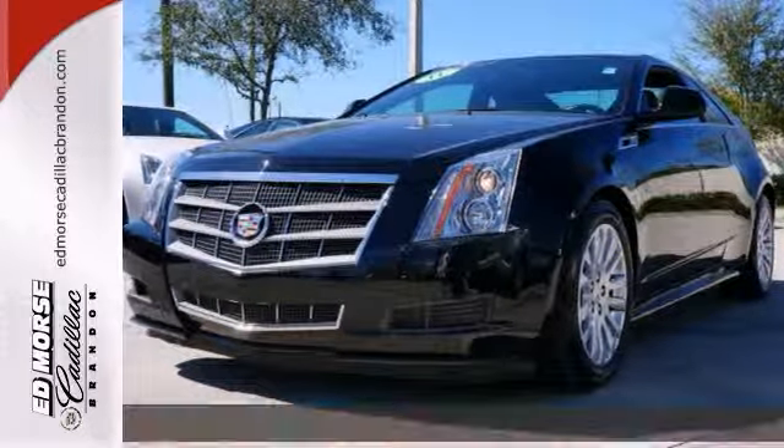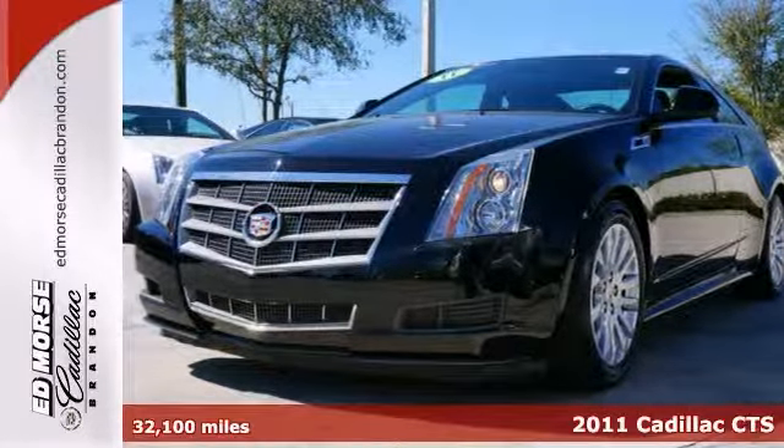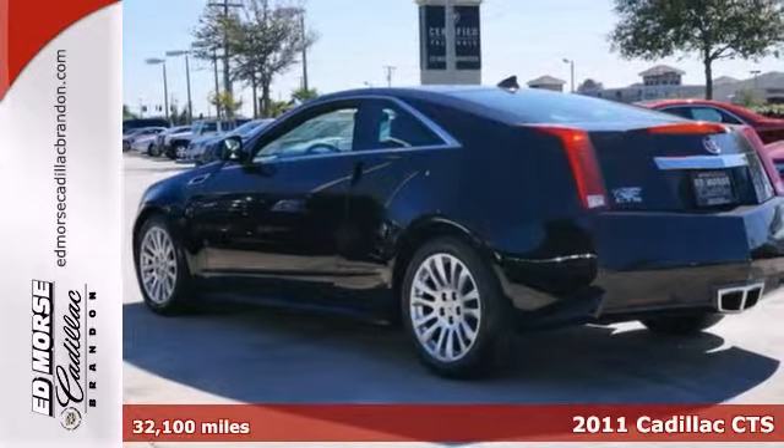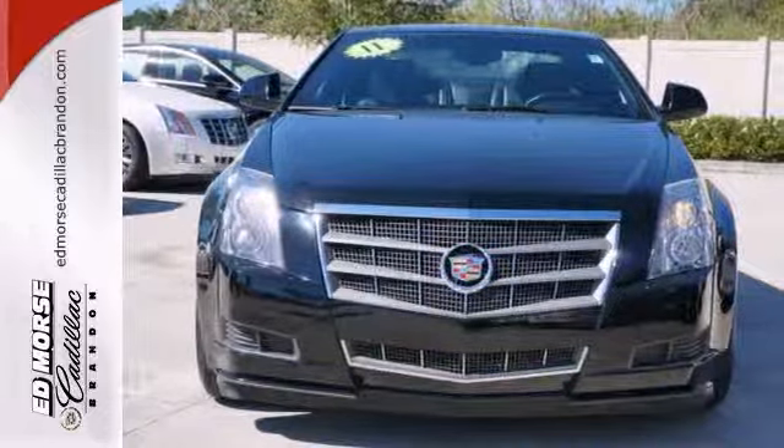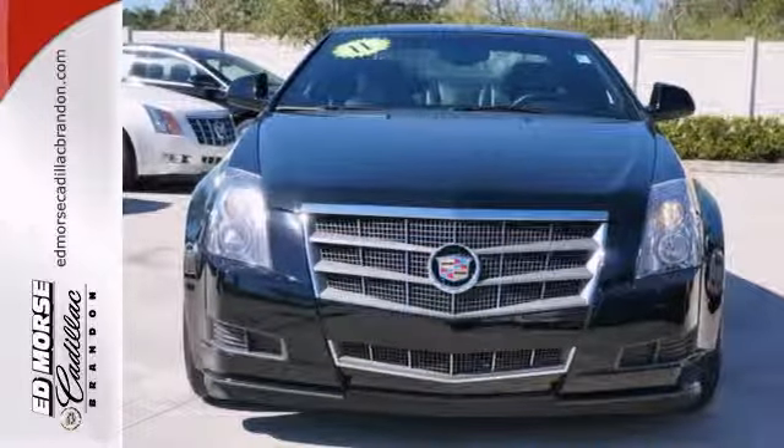Don't let this 2011 Cadillac CTS 3.6L drive away without you driving it. We just got it for an amazing price and this coupe has only had one previous owner.